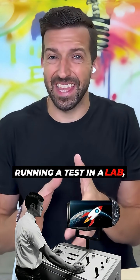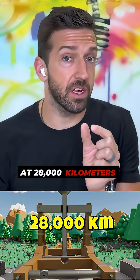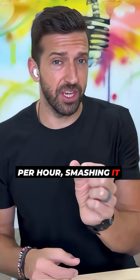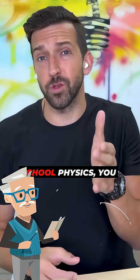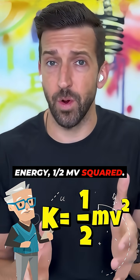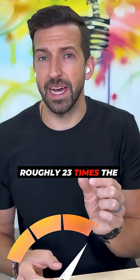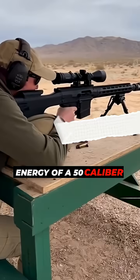Engineers were running a test in a lab, so they launched this piece of plastic at 28,000 kilometers per hour, smashing it into the block of aluminum. If you remember high school physics, you may remember the equation for kinetic energy: one half mv squared. At that speed, even that tiny little piece of plastic was traveling with roughly 23 times the kinetic energy of a 50 caliber ammunition.